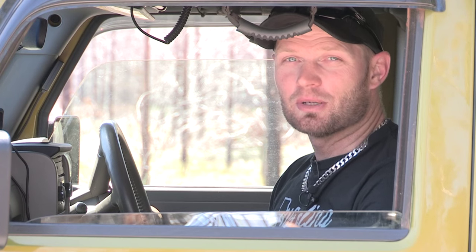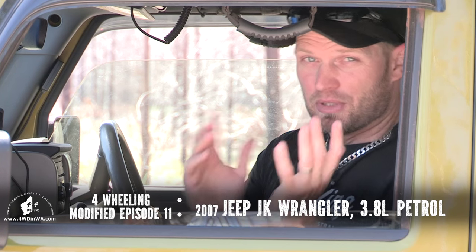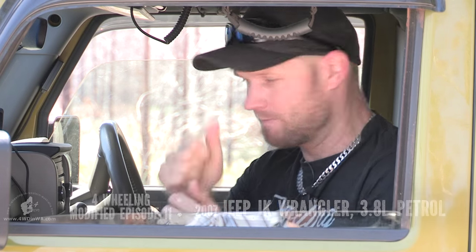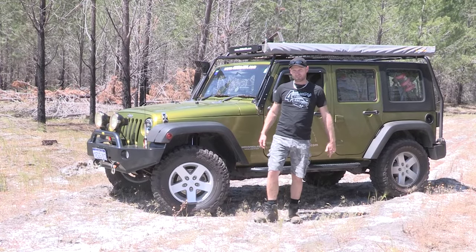Hey, Ronnie here. Welcome to Modified, episode number 11, where we share vehicles that have been accessorized and customized for everyday use and four-wheel driving. Subscribers, welcome back. First-time viewers, hello. I'm Ronnie from fourwheelinginwesternaustralia.com, the four-wheel drive and camping information website covering pretty much everything in regards to those two things. Let's get into the vehicle behind me.